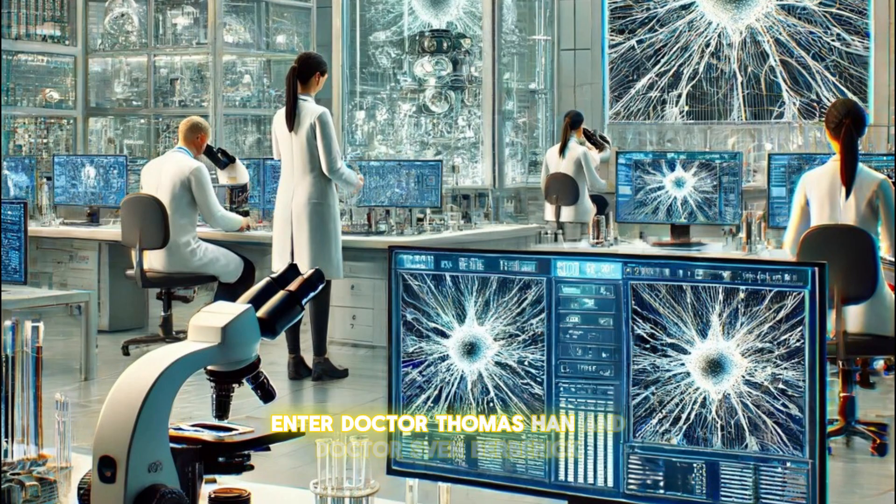Enter Dr. Thomas Hahn and Dr. Sven Berglit, who put this theory to the test with precision techniques that sound straight out of a sci-fi novel. They measured how neurons behave in real time, observing something extraordinary.